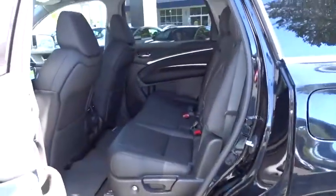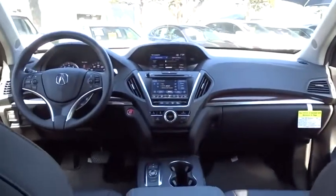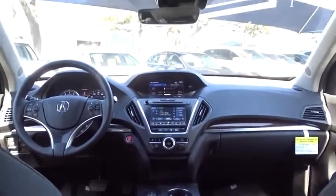Here are some of this vehicle's great options: backup camera, power passenger seat, anti-lock braking system, steering wheel audio controls, keyless entry, lane departure warning, traction control, stability control, power liftgate, Bluetooth.